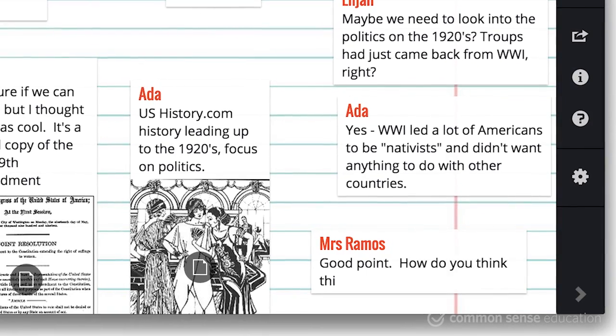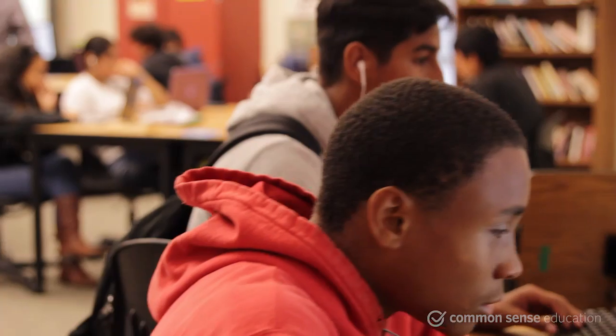You can also add suggestions and comments to their boards to help prod their thinking. This just-in-time way to collaborate is so valuable — all of your students, from the vocal ones to the quiet ones, can have a voice on Padlet by contributing to their group's work.